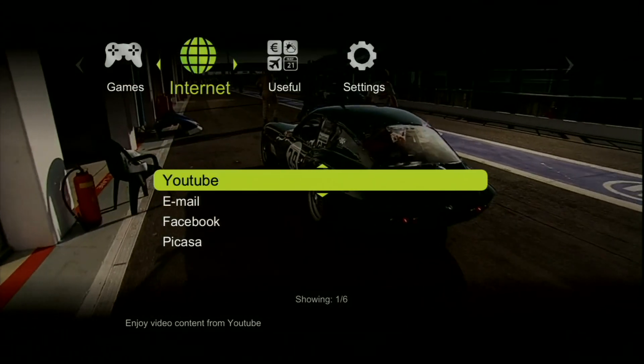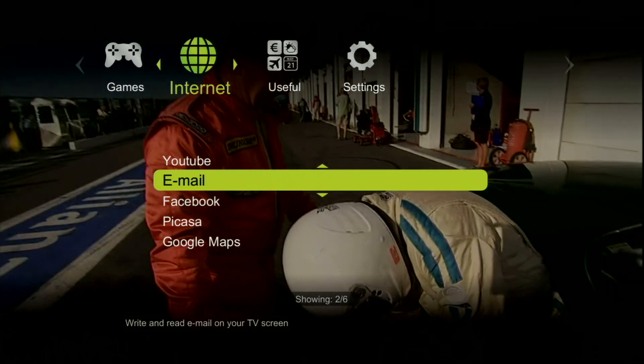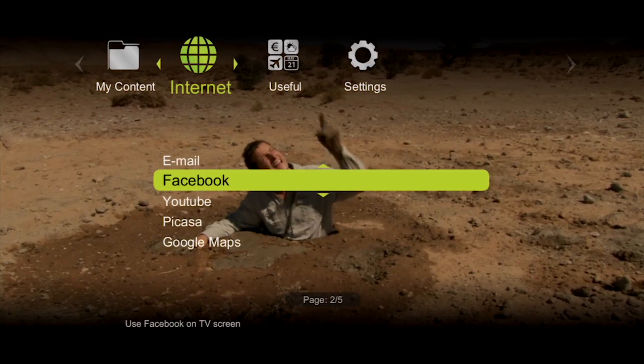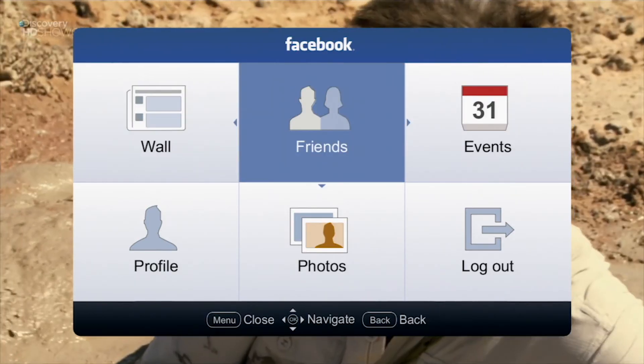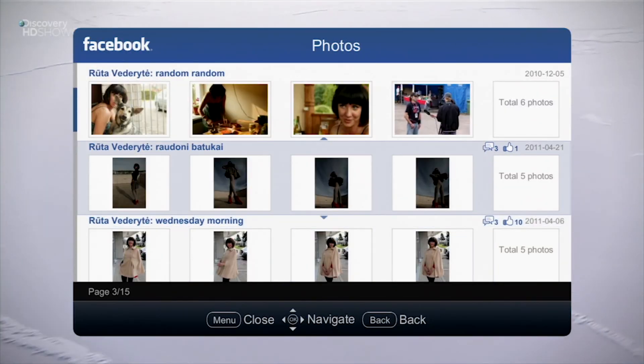With IP television you can browse the internet on your TV screen. You can check your email box — sign in, check, read, and write emails on your TV screen. Also you can log in to your Facebook account, update your status, share your photos, videos, like and comment on your friends' posts.